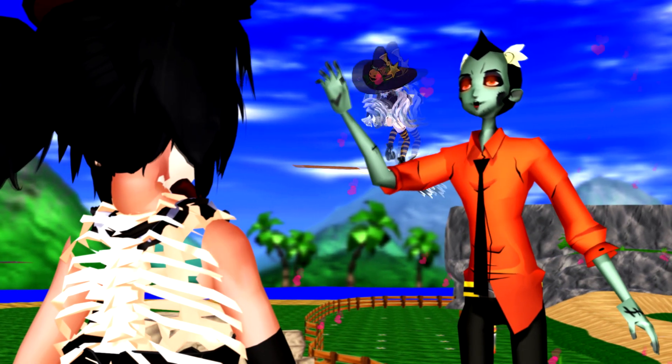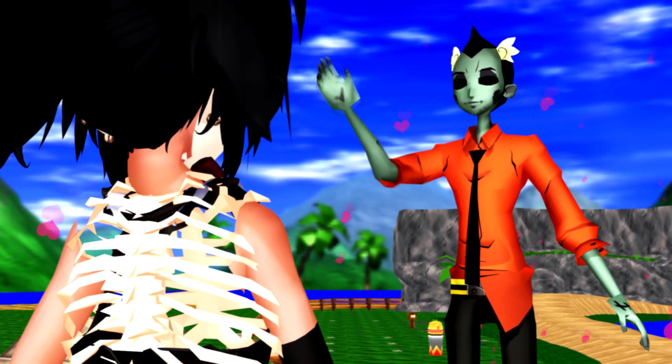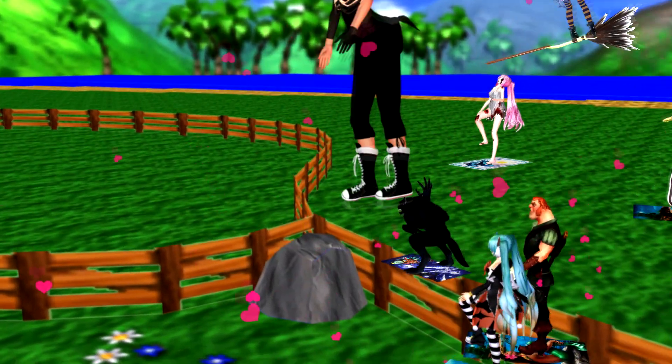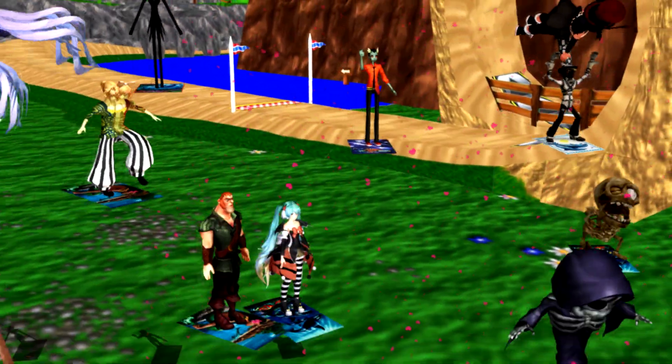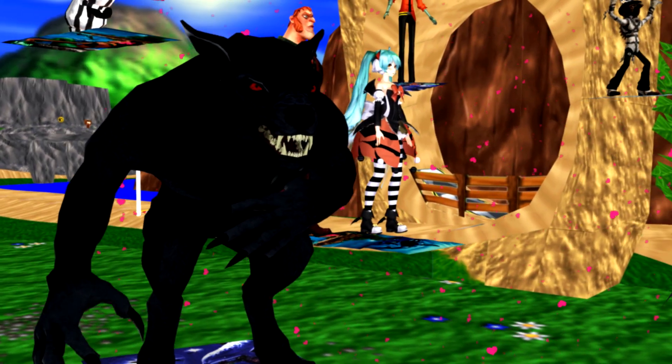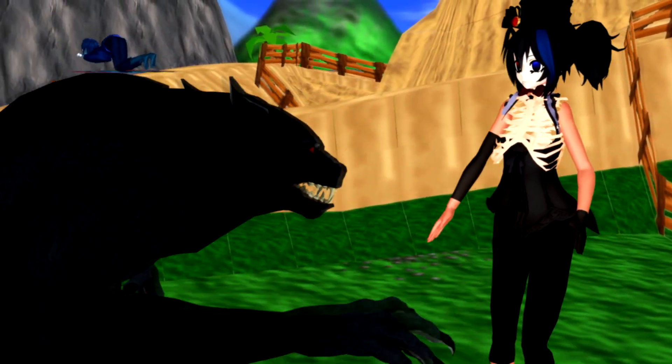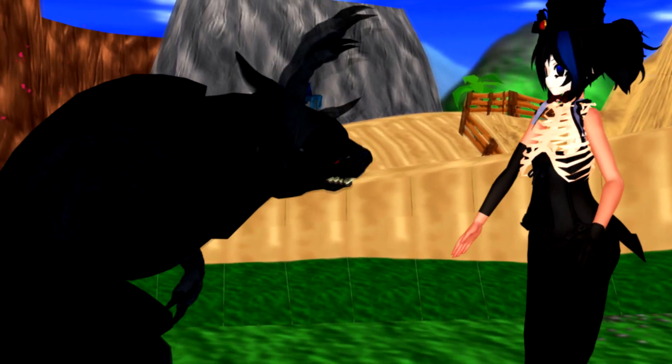Hello, Mr. Dracula. Halloween is here. Hello, hungry werewolf. Halloween is here.